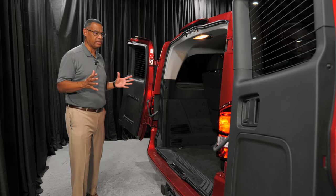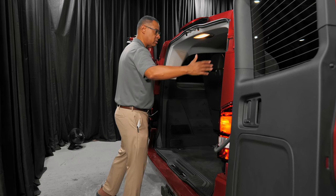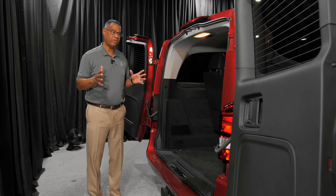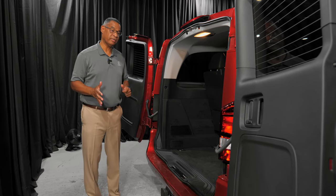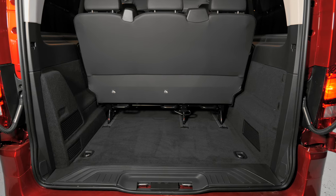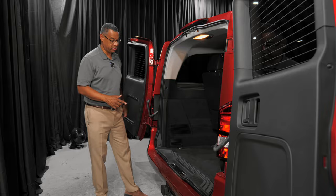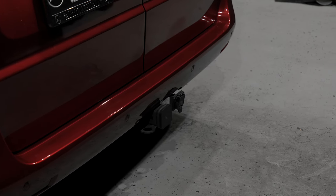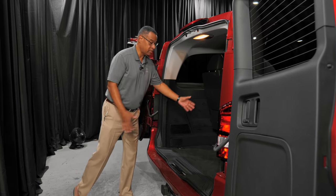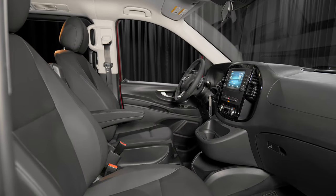There's something really important you need to know about this van. You have 55 inches of width, and height also. If you get one of those large SUVs with a third row, when you look in the rear you only have about this much cargo capacity. Look at the volume you have here while still seating eight people comfortably. We have your trailer hitch here with the plug, all set up. Easy ingress and egress, and you can convert this into a cargo van.